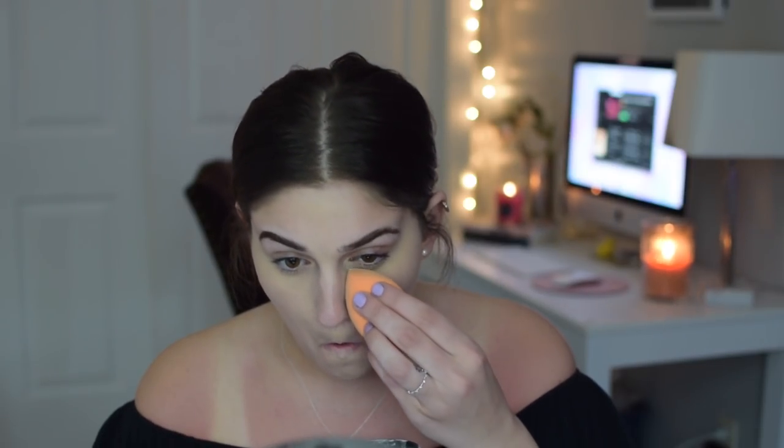Now that my concealer is applied, I'm taking this Wet n Wild translucent powder and using a sponge to pop it under my eyes and everywhere I applied concealer. I've been trying to really just take care of myself and think about everything I'm doing with my life — is this benefiting me? Is this helping me grow? Will I be better off without this? I've just been trying to make sacrifices and be more conscious of what I'm doing.